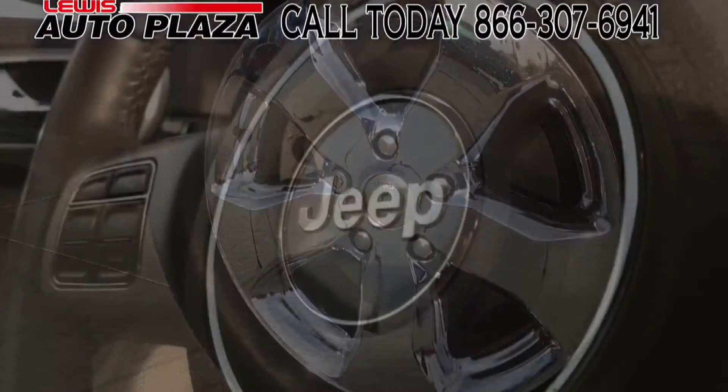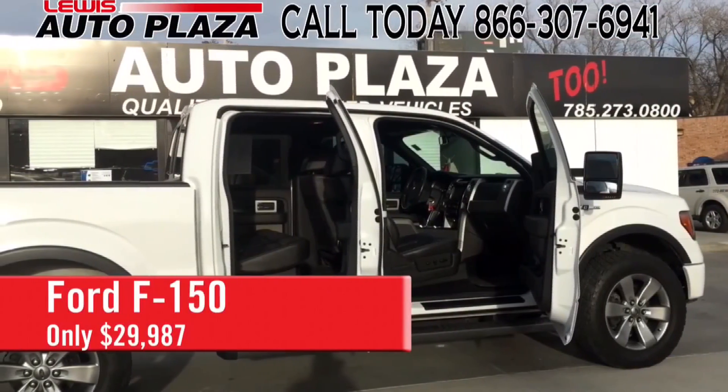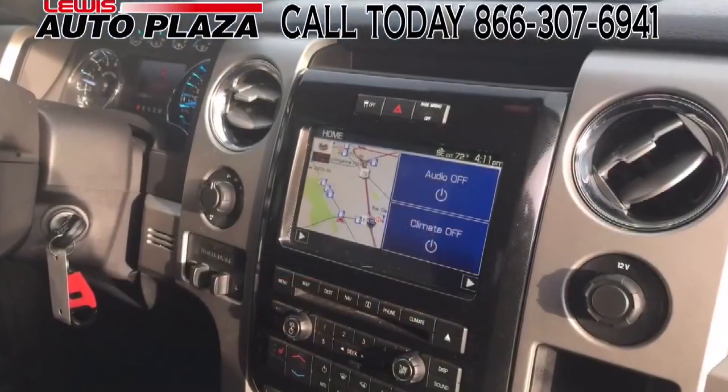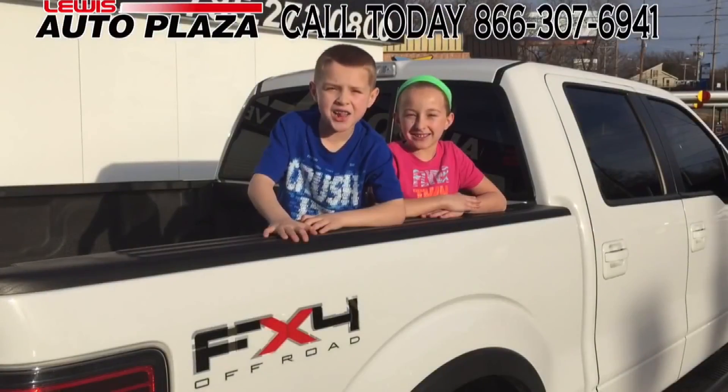How about this fully loaded F-150 from Ford? $29,987 drives it off the lot today. Come on down and give us a holler — you'll be glad you did. Lewis Auto Plaza, 273-0800. Give us a holler!